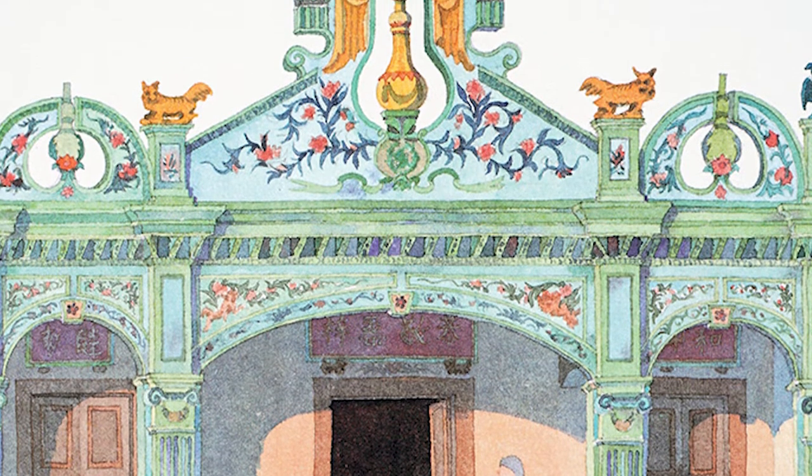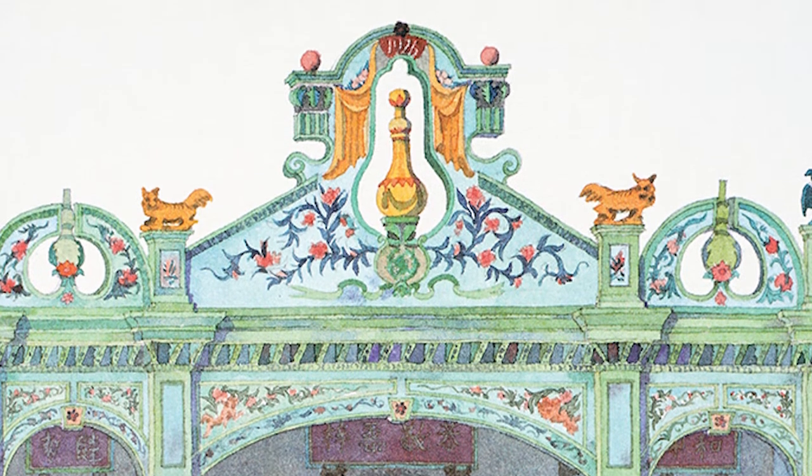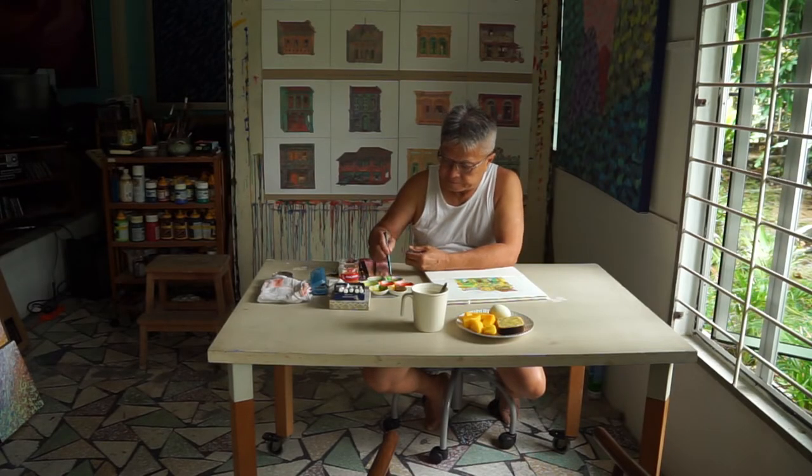Here are some Chinese religious and cultural symbols on the roof line. Back to the watercolour painting at hand — I enjoyed the process of getting all the lines, shapes and colours to come together as an artwork.